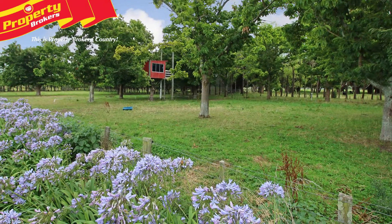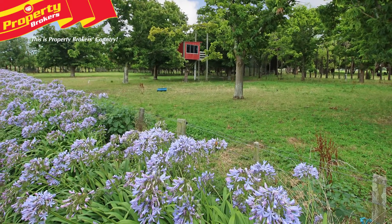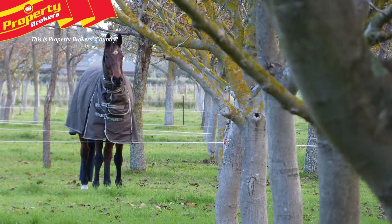Outbuildings include a large 230 square metre implement shed with loose-box stables, plus more large buildings. Complementing this stunning package is the property's superb location on the edge of Ashurst, with the Manawatu River at your doorstep.